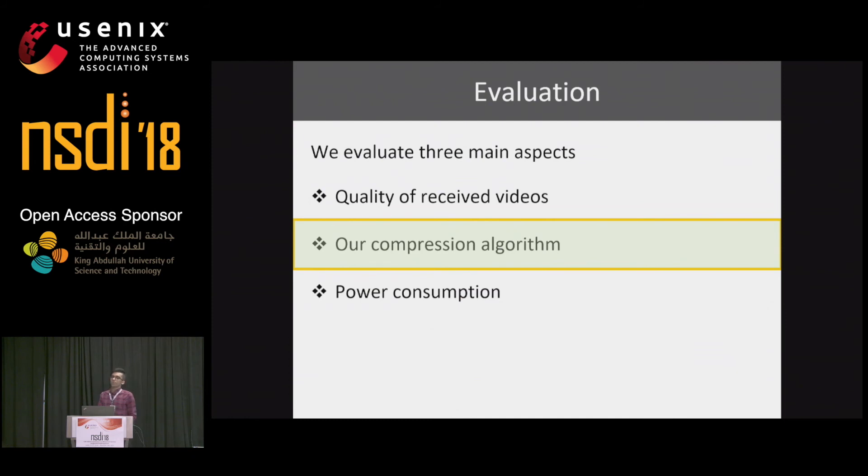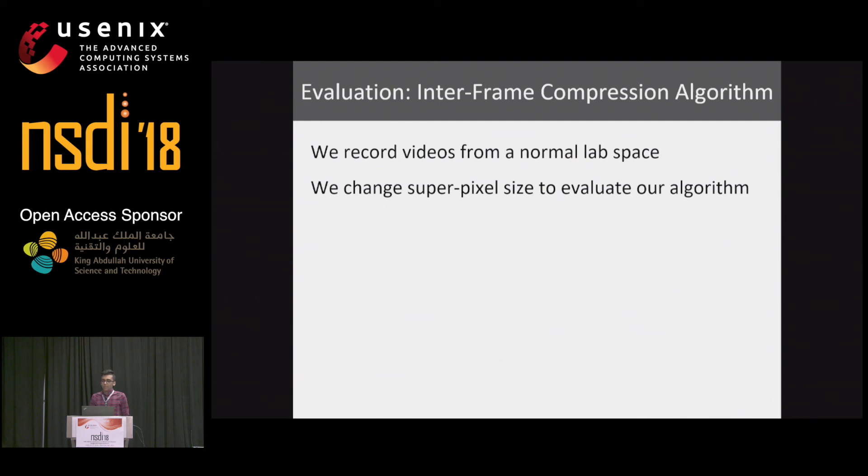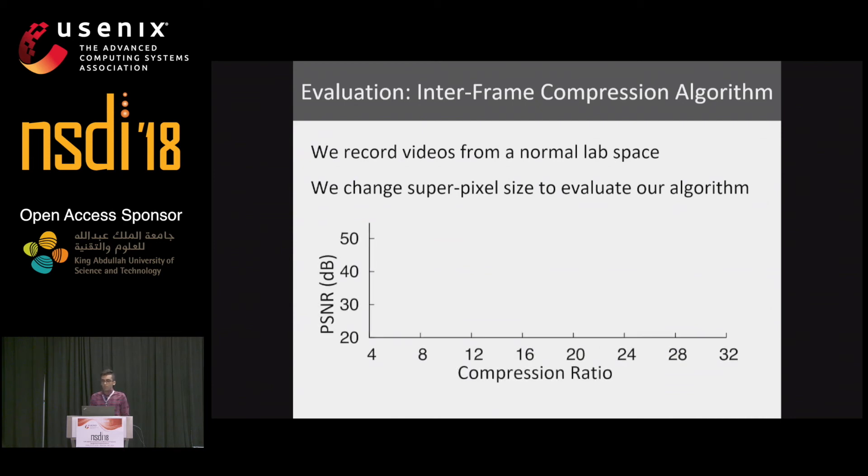To evaluate inter-frame compression, we recorded multiple videos from a lab space, ran them through our compression algorithm with different super pixel sizes. The plot shows compression ratio on the x-axis and PSNR in dB on the y-axis. We varied super pixel size to be 3 by 3, 5 by 5, and 7 by 7. For each super pixel size, as compression ratio increases, PSNR decreases. And as super pixel size increases, you get higher compression ratio, which is expected.